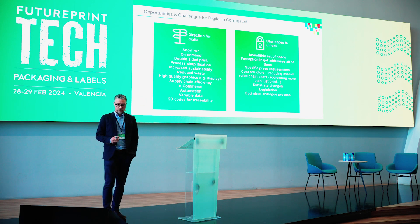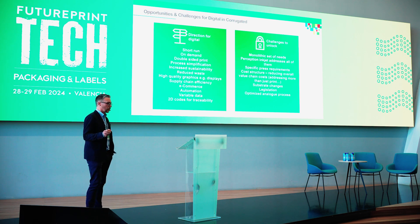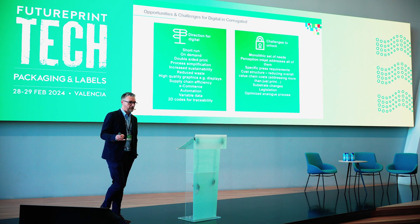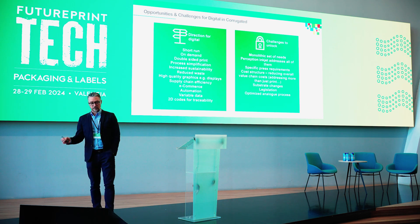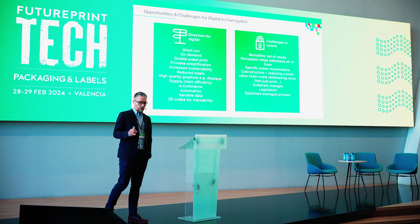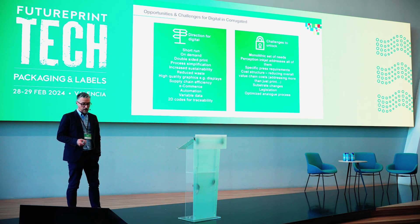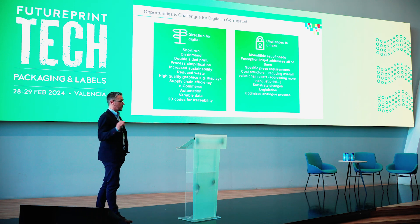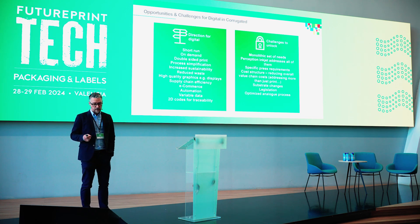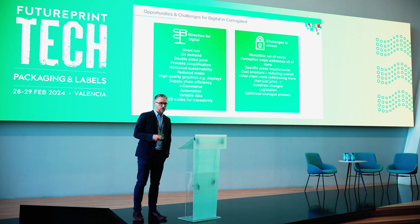But with opportunities come challenges. Looking at the direction for digital and where it can really play — a lot of this was touched on earlier — in terms of the move to even shorter runs, the benefits of on-demand printing, reducing the pressures on inventory and creation of analog rollers and screens, the potential for double-sided printing, process simplification, higher quality graphics and displays, and those e-commerce and automation arguments.